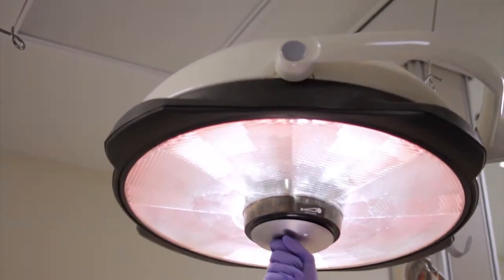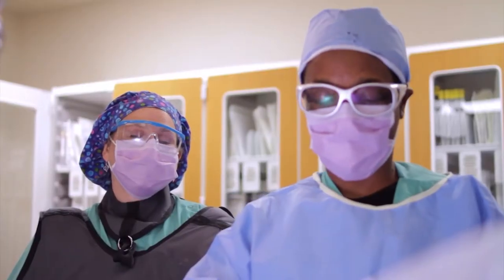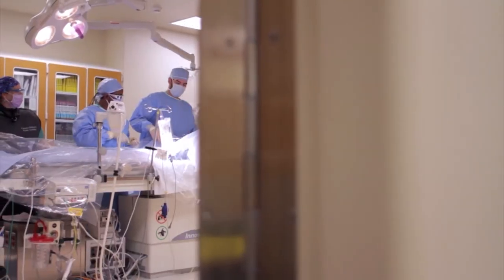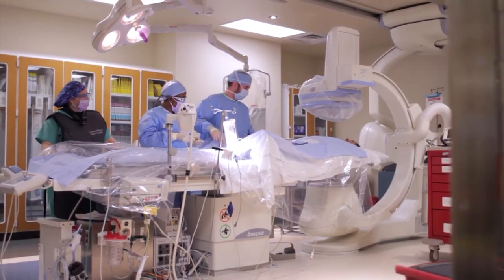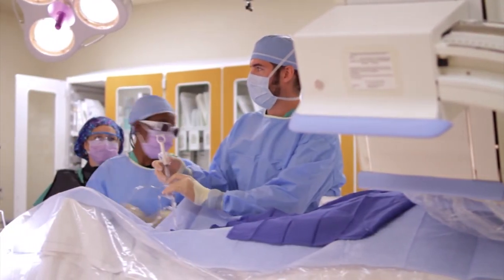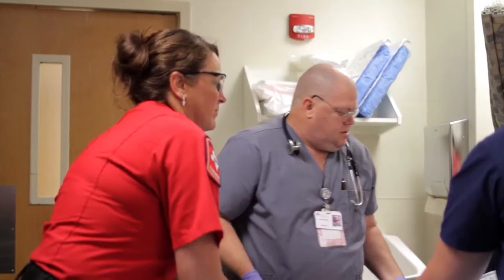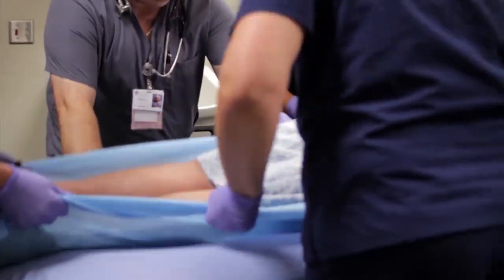We do every kind of surgery from the small to the large — from toenails to open heart. We have a very large bariatric program, doing about 500 cases last year. As the years have gone on, we've been known for cardiovascular surgery. For cardiology procedures we have a beautiful cardiac cath laboratory. Our OB department has grown through the years. We are the third-largest ER provider in the greater Houston area and the largest outside of the medical center downtown.